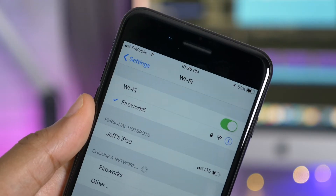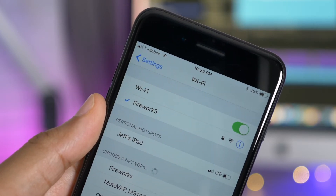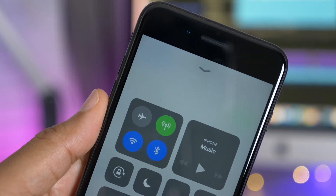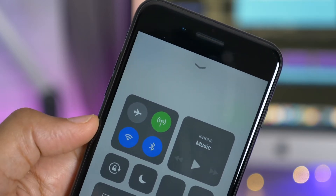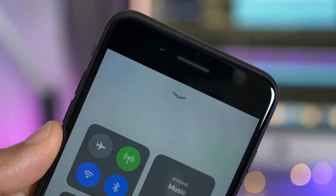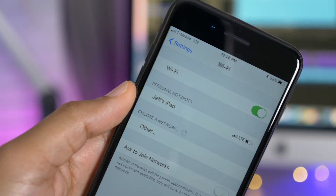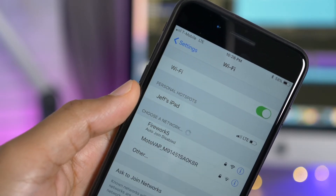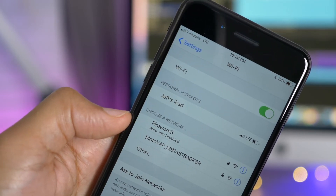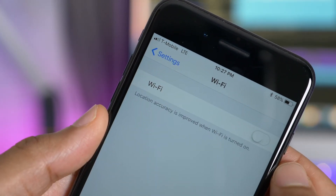As you probably know, iOS 11 brings changes to the way the Wi-Fi and Bluetooth toggles work. With Wi-Fi, if you disable the toggle, it doesn't actually disable Wi-Fi outright — it just disconnects from any connected Wi-Fi networks. So if I tap the Wi-Fi toggle, you can see it disconnects from the network and auto-join is disabled. This means you can disconnect from a currently connected Wi-Fi network yet still retain all the benefits of keeping Wi-Fi on.